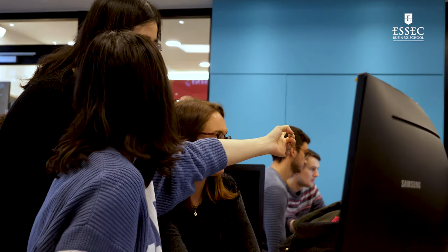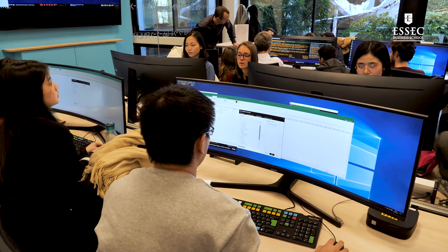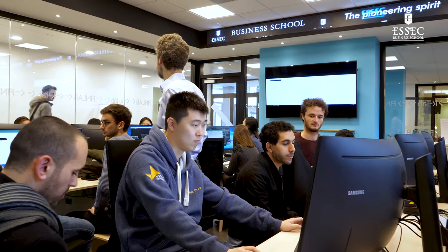And not only for pedagogy, also in terms of research. In our own research, we are using these terminals to download historical data on which we can run analysis later on. It really makes the class real.